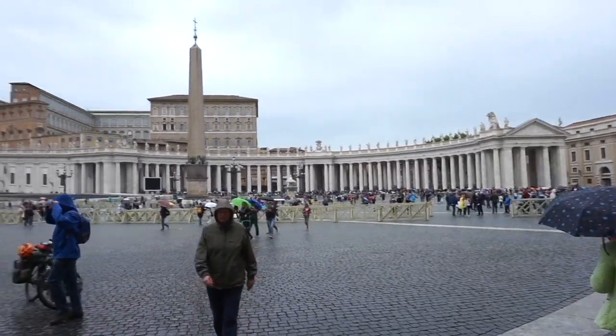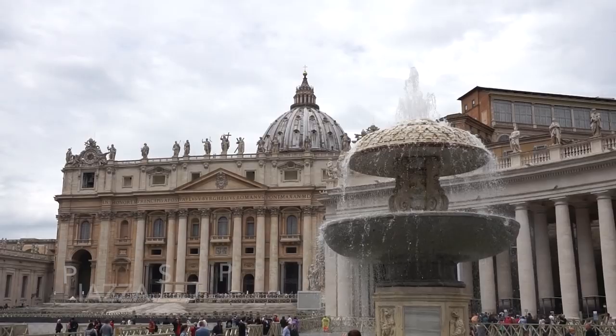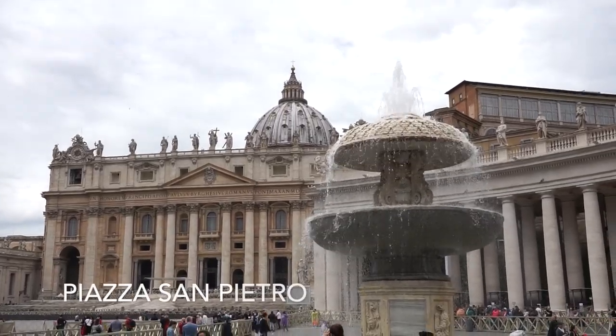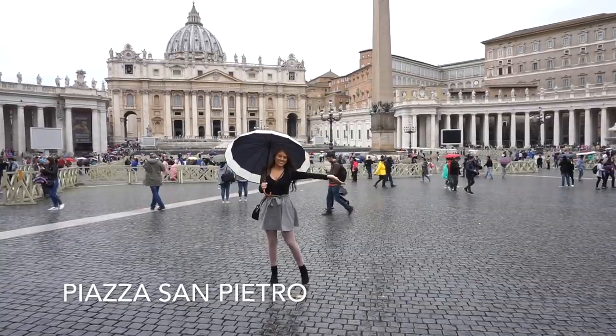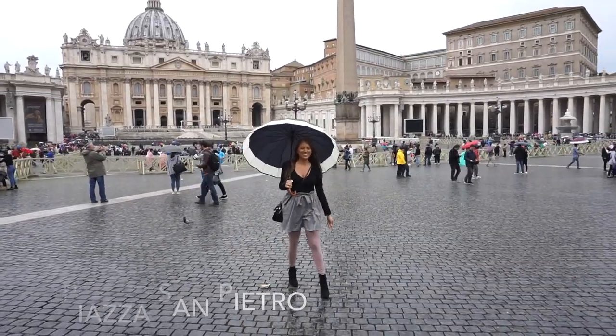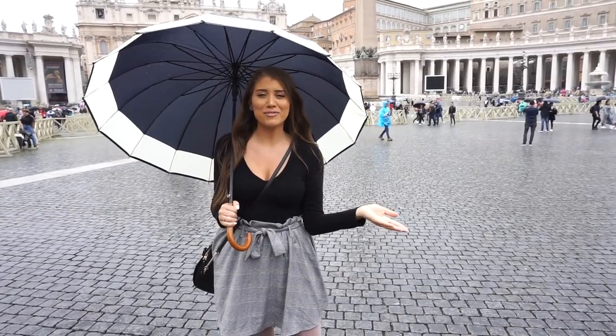I'll show you guys what it looks like. I think it should probably be an hour before we get in, but it's worth it. We've waited an hour to eat some pasta, so we can do it for the church. You see the line? It wraps all the way around. It's slightly raining so it's not too bad, but it's worth waiting for.